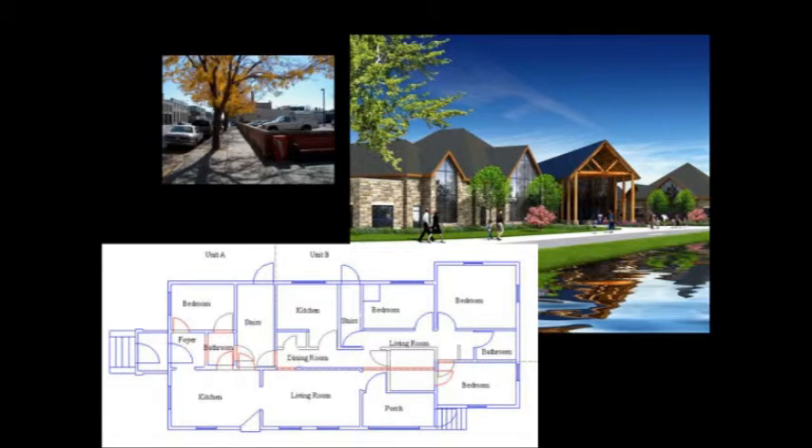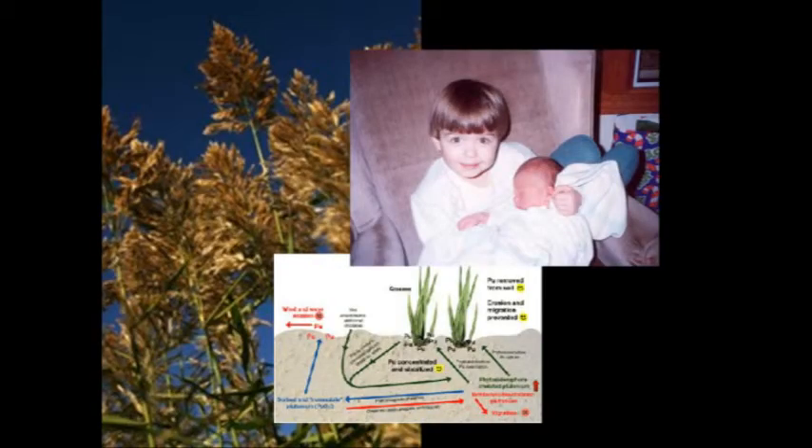Some projects might involve designing a residential or commercial development, a building, or a transportation system. Many projects deal with environmental issues, and all of the projects deal with human impact.